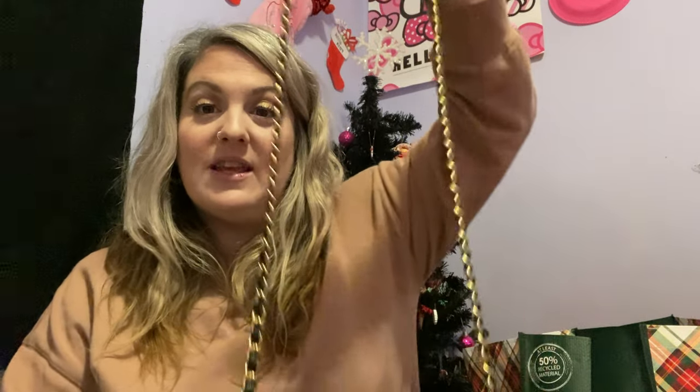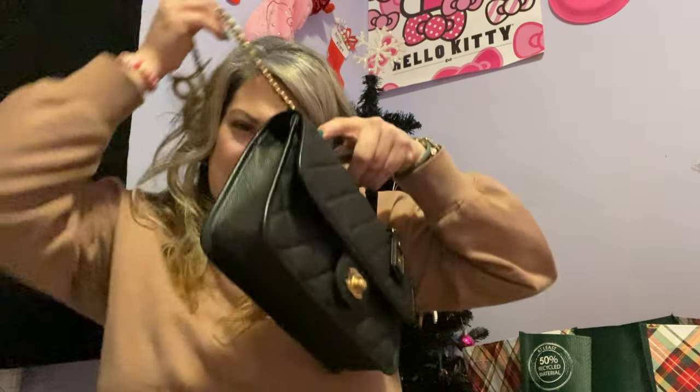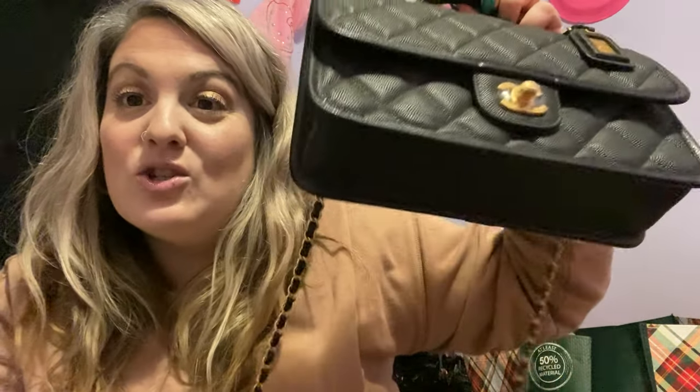Let's see what the strap looks like. Make sure you check out their website — I'm going to link it in the description. They have so many gorgeous handbags, and don't forget to use my code sarah17 to save you 17 percent. Look at that — I love the gold chain. You can wear it as a crossbody, you can wear it on your shoulder, or you can just carry it like a clutch. Look how pretty that is — it has a little pouch on the back.